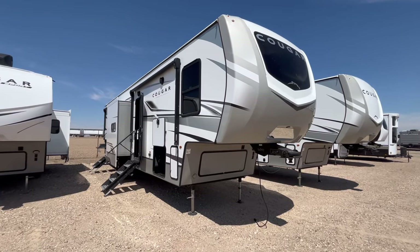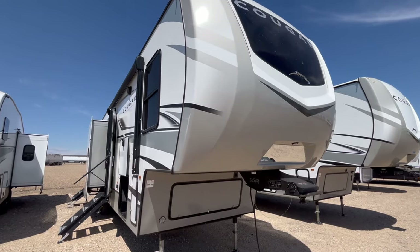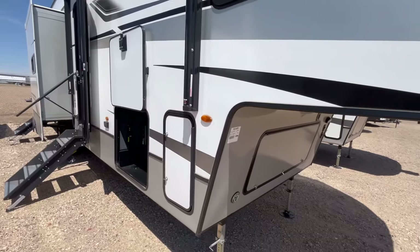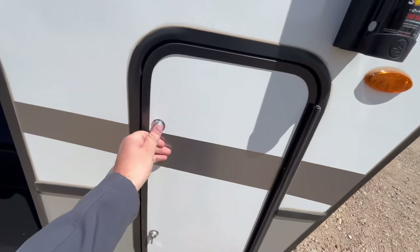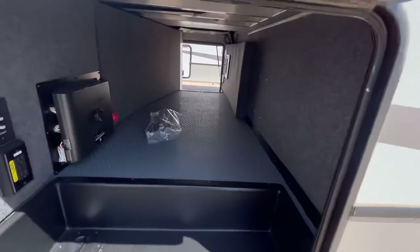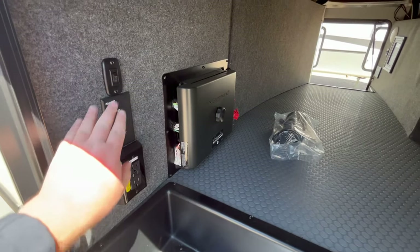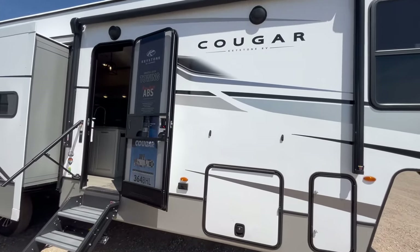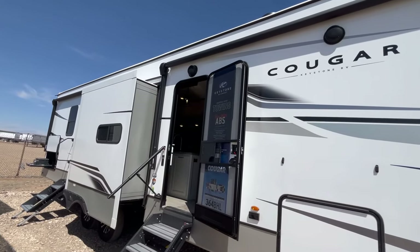On the outside of the Cougar 364 BHL, starting up front you've got an automotive painted fiberglass front cap with an automotive windshield and integrated LED docking lights. Up front is your spare tire and battery box location. This does have 220 watts of solar panels on the roof. You'll have two identical compartments with propane tanks, one on each side. There's great pass-through storage with your slide-out controls, cable and power for a TV, and extra lighting. These have magnetic holdbacks, slam latches, and extra power on the outside. You do have a small power awning here — this is one of two — and it doesn't go over the main slide-out to maximize your patio awning space.